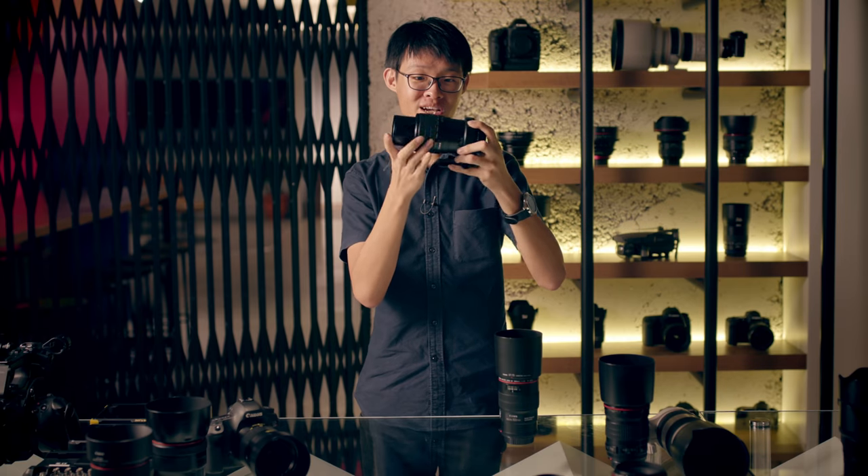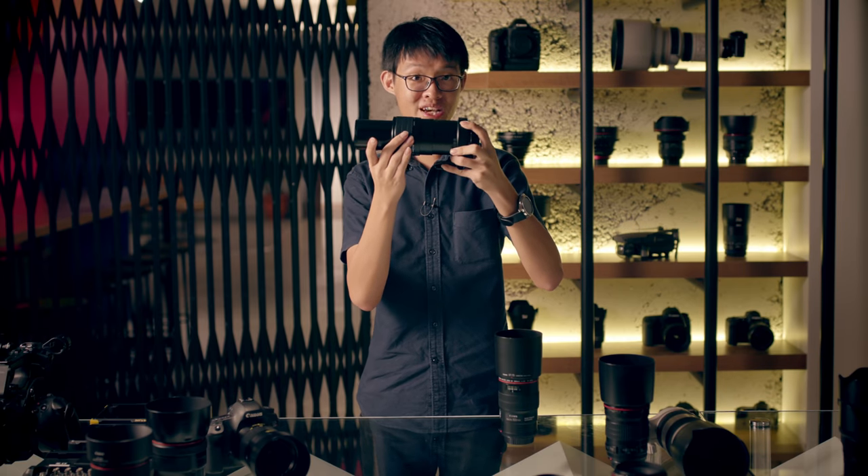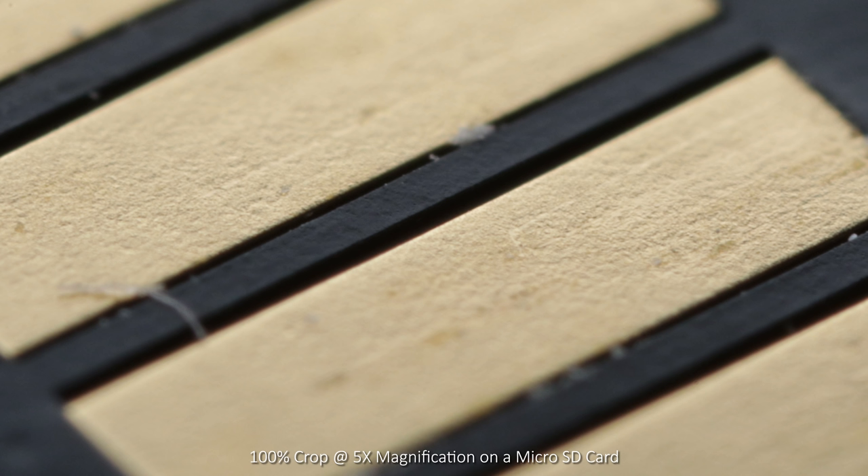Also, the lens barrel does extend quite a fair bit when you set it from 1 times to 5 times magnification, just adding to its hideousness. Now, towards its maximum magnification, the image does start to soften up, but bearing in mind that this is 5 times life-size, it's actually doing very, very well.